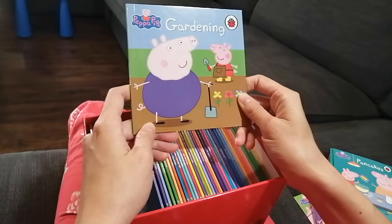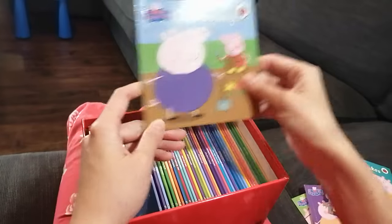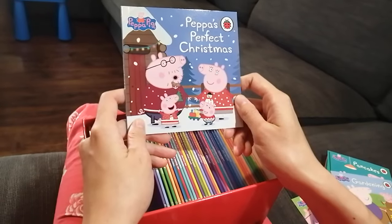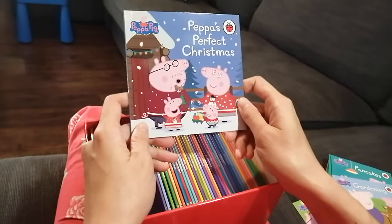Gardening! I know that Grandpa Pig loves gardening — looks like Peppa is helping him. The next book is about Peppa's perfect Christmas. Wow, Christmas is coming soon! What are they going to do for their Christmas?